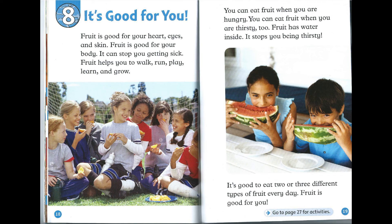Chapter 8: It's Good for You. Fruit is good for your heart, eyes, and skin. Fruit is good for your body. It can stop you getting sick. Fruit helps you to walk, run, play, learn, and grow. You can eat fruit when you are hungry. You can eat fruit when you are thirsty, too. Fruit has water inside. It stops you being thirsty. It's good to eat two or three different types of fruit every day. Fruit is good for you.